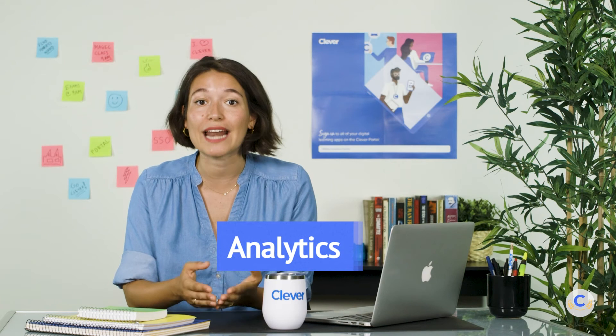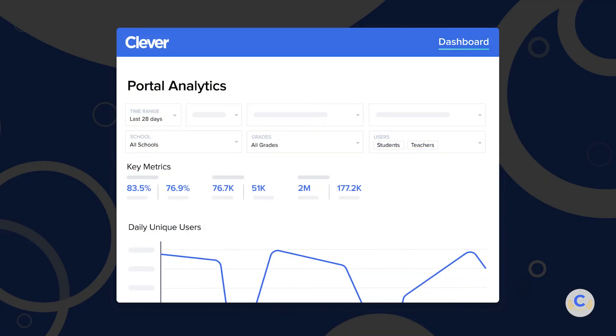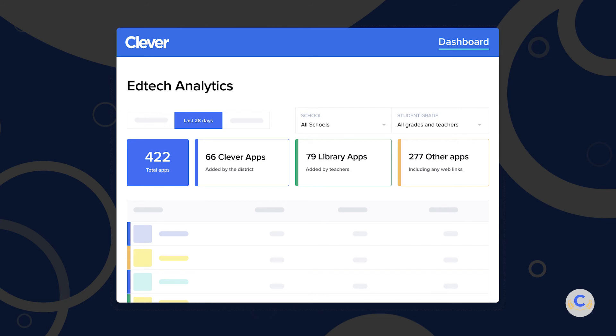Clever provides your district with analytics on user sign-ins and application use. This gives your district the necessary data to make recommendations, identify opportunities for training, and anticipate each school's needs. By default, you have access to portal usage data. If your district would like more granular data on EdTech usage, you can set up EdTech Analytics. This product shows you the programs your district is using, along with information like user time spent on the program and the number of students and teachers using the app.